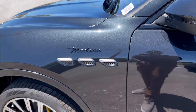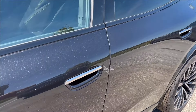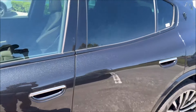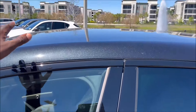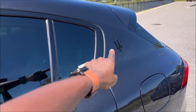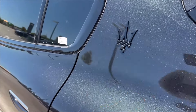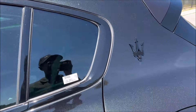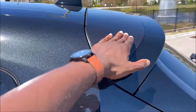The Modena badge identifies the trim level. Mirror caps are painted in matching Nero Tempesta, with aluminum door handle surrounds and e-latch door handles underneath. Gloss black window moldings frame a full glass panel roof with a black shark fin antenna. Right next to the C-pillar, the Trident badge is done in black — it blends in but really pops when you notice it.